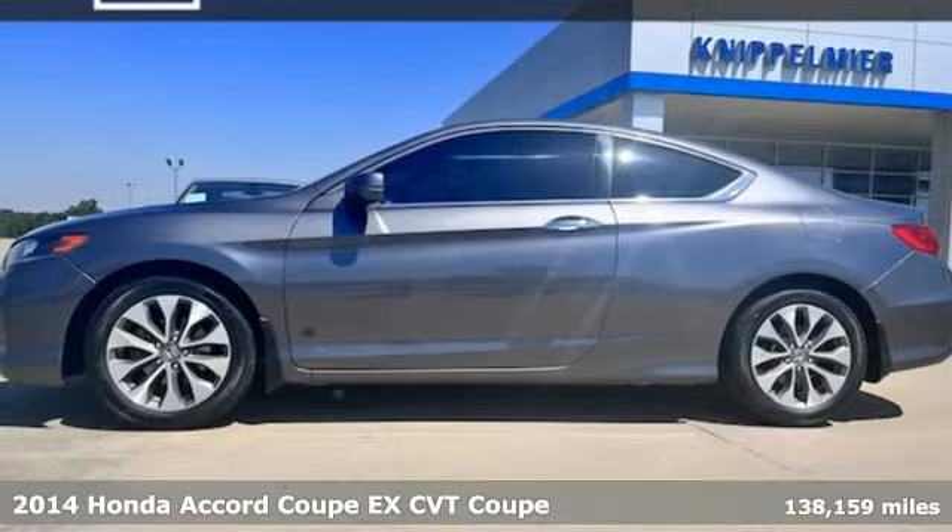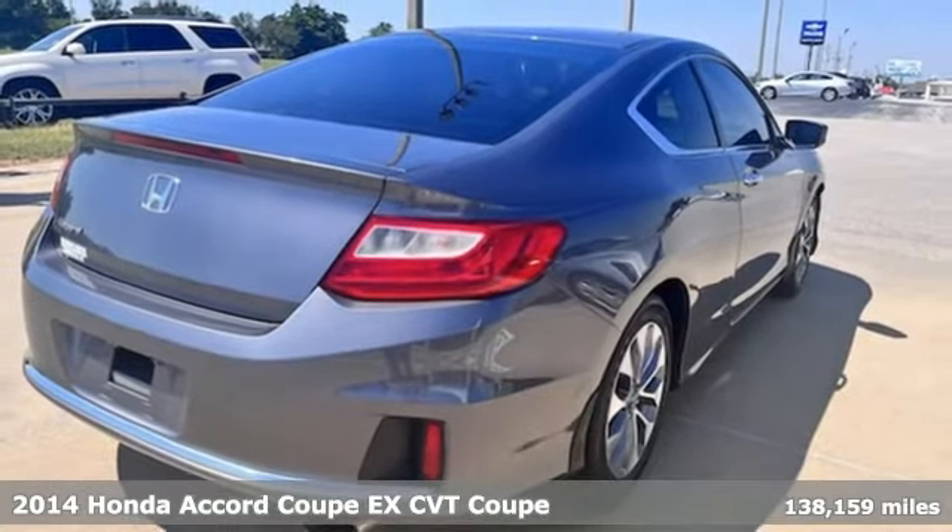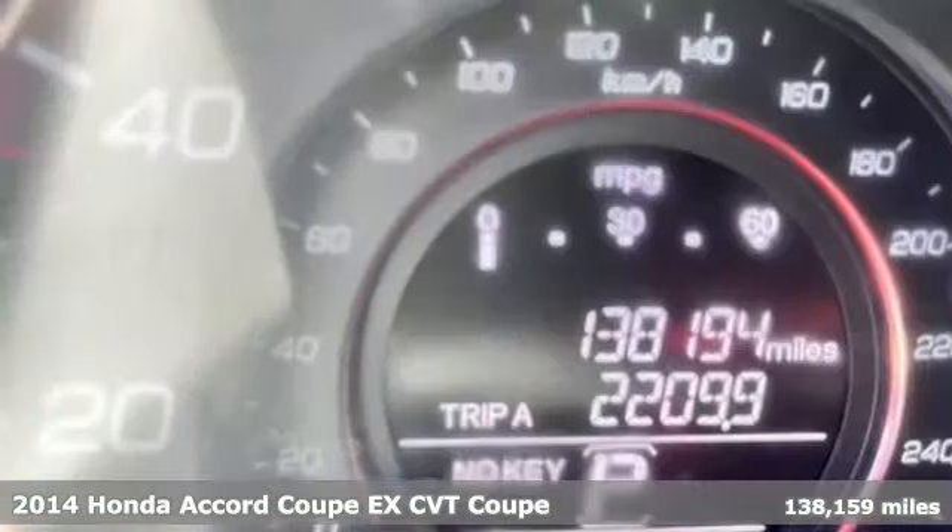It's a 2014 Honda Accord Coupe. It's Honda, so longevity comes standard. It comes with great features you'll love.